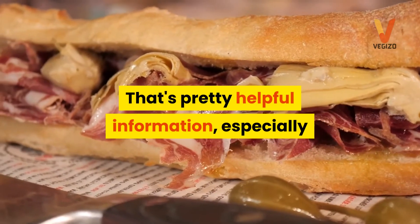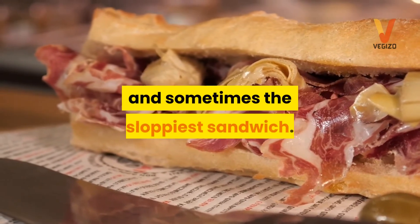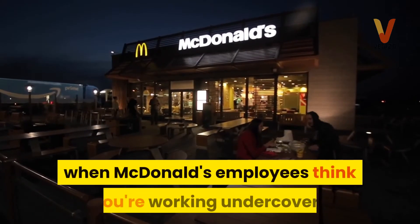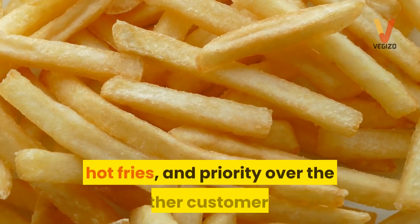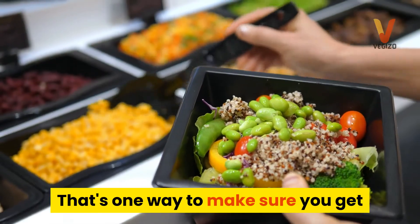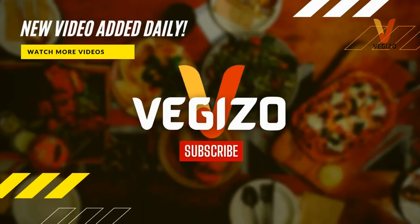That's pretty helpful information, especially since those are also the times you can usually count on the longest wait for your food and sometimes the sloppiest sandwich. So what exactly do you get when McDonald's employees think you're working undercover? According to Adnan, you'll get fresh food, hot fries, and priority over the other customers — one way to make sure you get the most out of your lunch hour, even if doing it makes you feel like a Hamburglar.